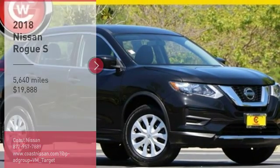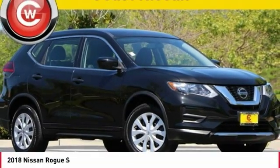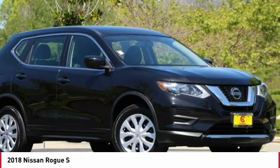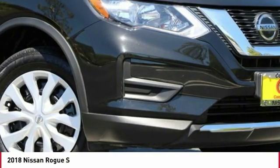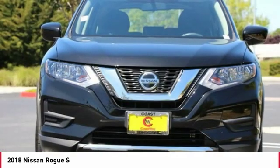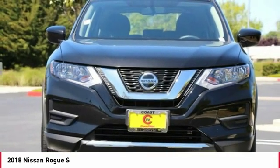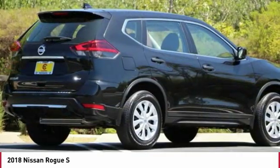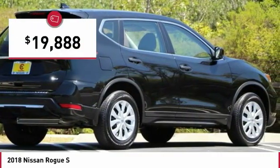Take a ride in the 2018 Rogue. The stylish Rogue gets 27 miles per gallon and still boasts nearly 58 cubic feet of cargo space. With a 5-star side impact safety rating and confident handling, the Rogue is more than you expect and everything you deserve, and is priced below $20,000.